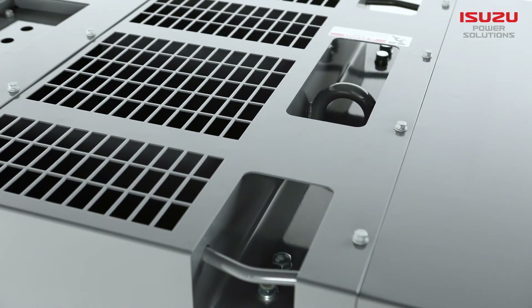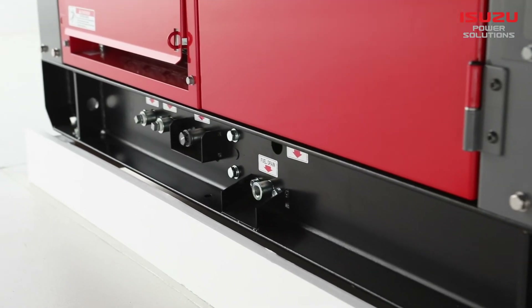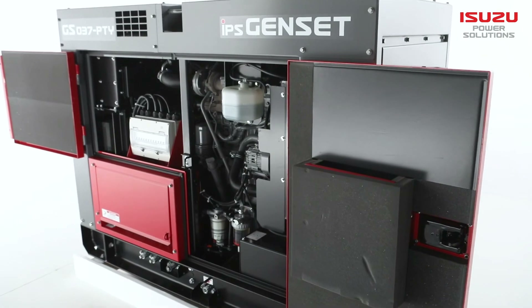All IPS generators have been designed to be highly manoeuvrable and simple to transport. To achieve this, a single centre-point lift has been fitted. The base of the units features a heavy-duty skid base, rounding out an extremely robust and fit-for-purpose unit.